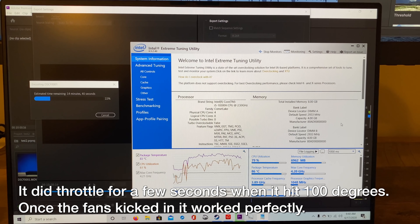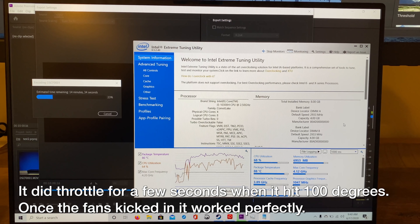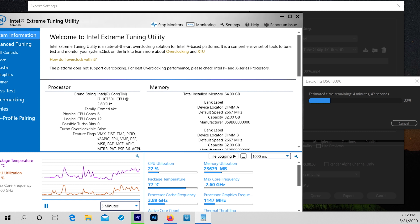The XPS 15 I've been using has a lesser processor and not even a graphics card. While it's never thermal throttled on me, it gets really close especially during long-term loads like rendering a 10-minute YouTube video. So when I first got the XPS 17, I was pretty concerned with the bigger processor and having a graphics card. Thankfully, the thermal performance on the 17 is really good — really good. When running that same 10-minute 4K file through Premiere Pro, the heat never becomes a problem.